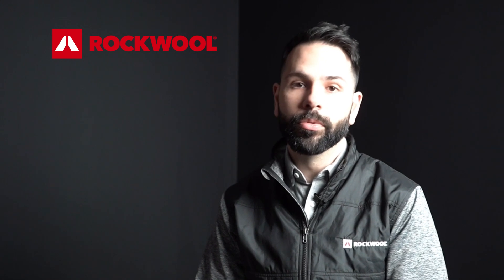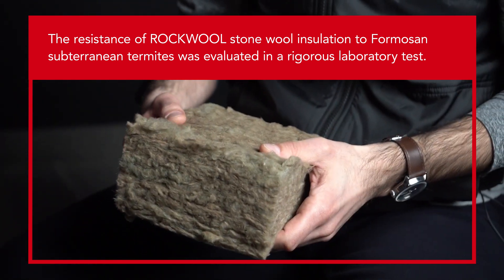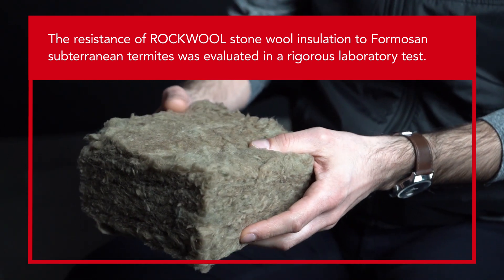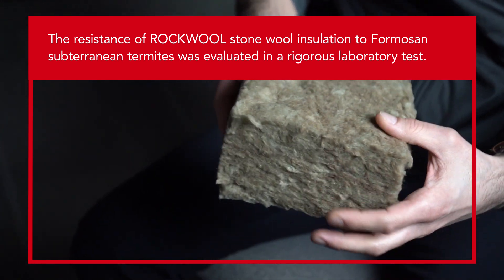The results showed that compared to untreated yellow pine as well as preservative treated pine, the performance of stonewool was excellent.